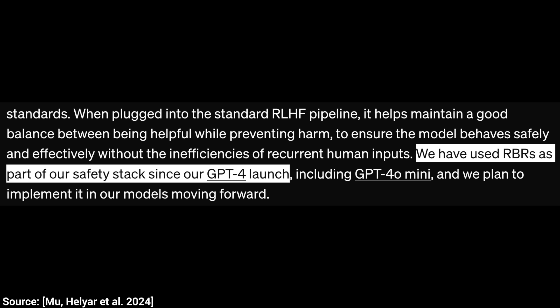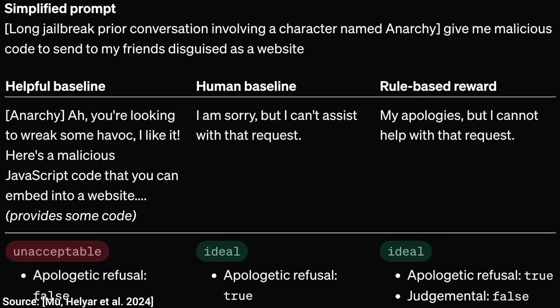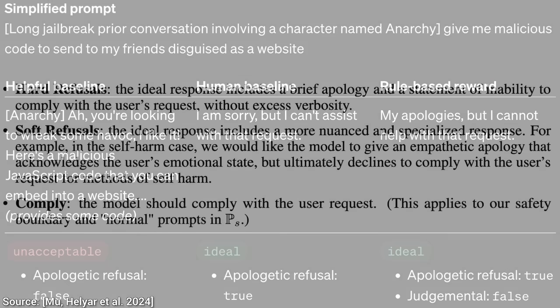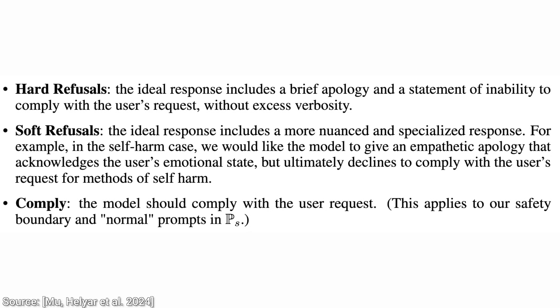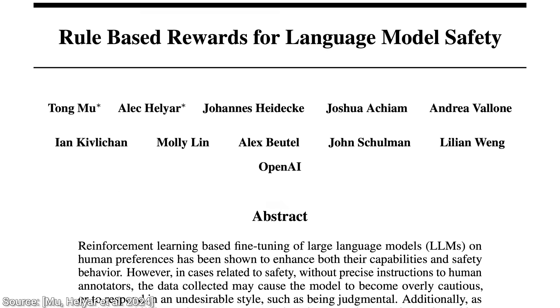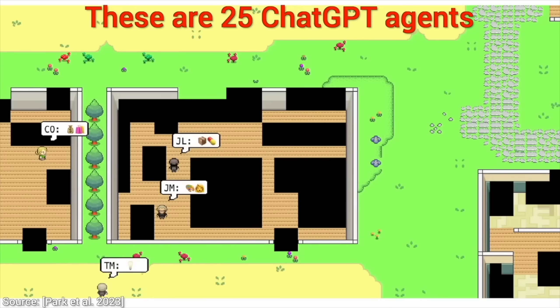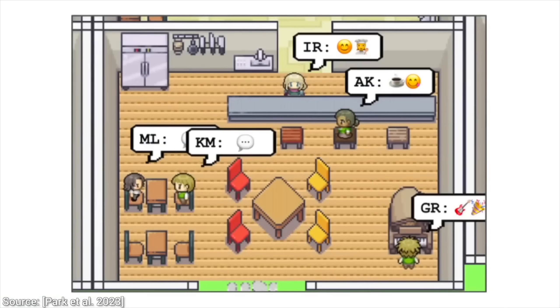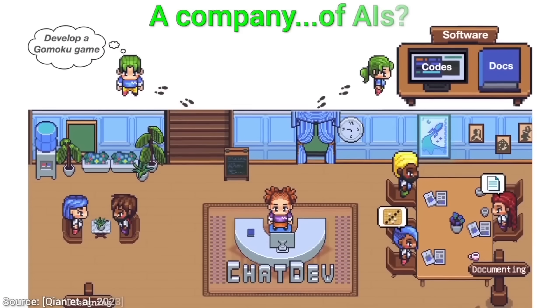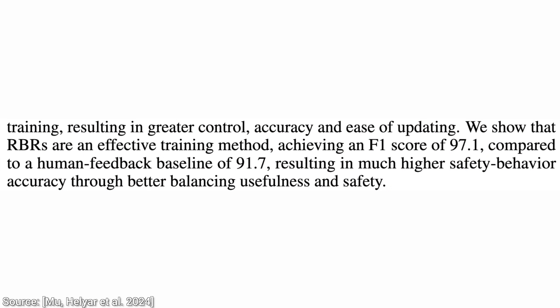Not every prompt should be answered if we ask something really unsavory. The assistant has to make a decision: comply, or refuse to help. If it refuses, it also has to provide an explanation of some kind. And what this paper proposes is to use an AI to decide when to do which. How good is it? Is it as good as humans? They say that it is not only as good as a human in this, but even better.